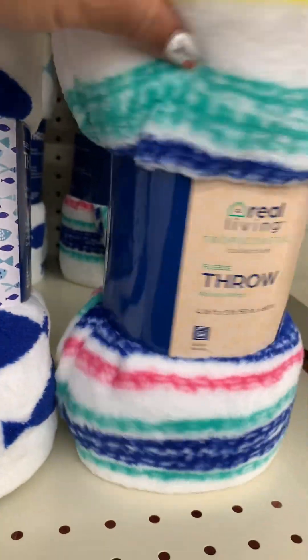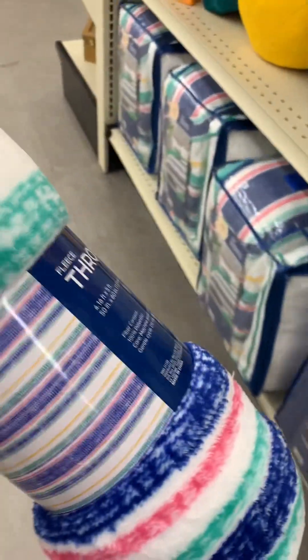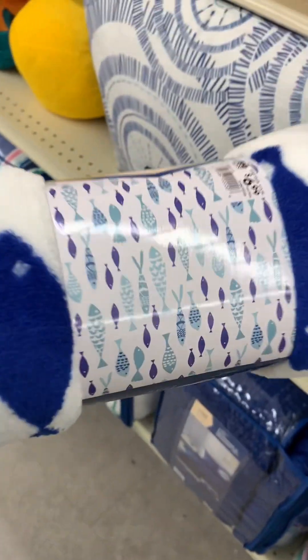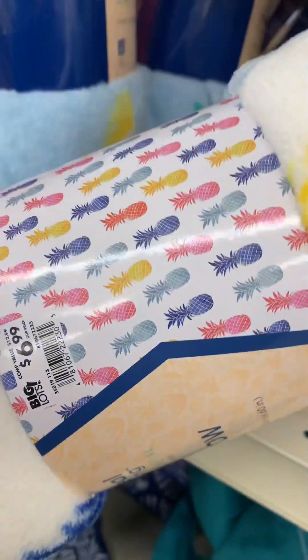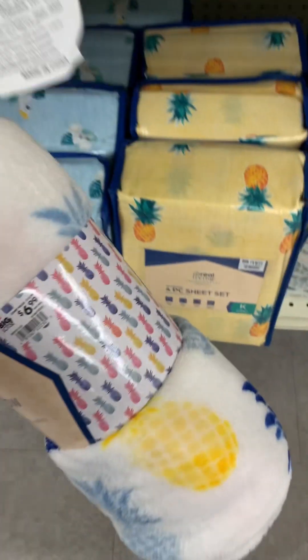Then they have these throws to go with them. This one matched the fish-theme sheets, and then this one matched the comforter — look, y'all, that's really cute! Then they had a pineapple one. The fish one I thought was cute to go with the bedding or the sheet set. The pineapple one — the pineapples are colorful and the sheet set is yellow, so give or take, but pineapple on pineapple.